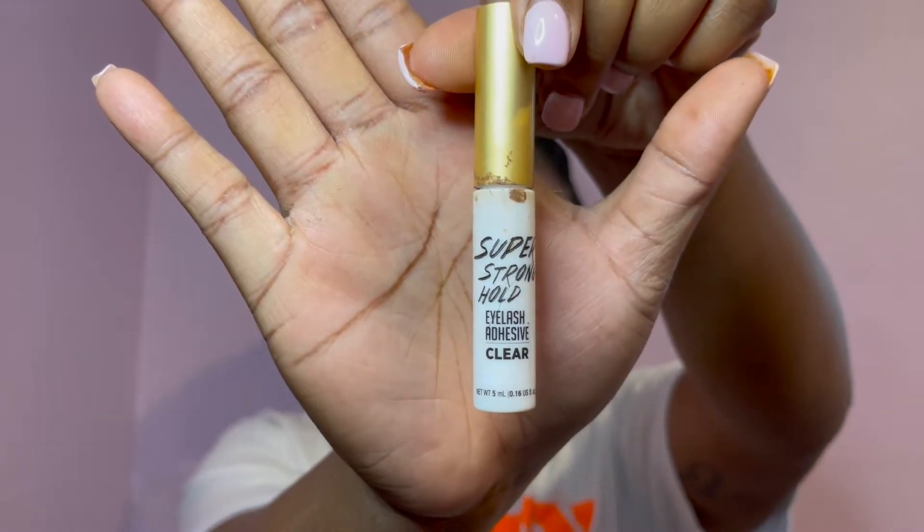I use my super strong hold eyelash adhesive — yes, it says eyelash adhesive, but y'all know how we gotta make stuff work. Since my eyebrows aren't done, I want them laid down, so I'm going to place a little bit on each eyebrow and brush them up so they stay in place. Keep in mind I'm not an experienced makeup stylist — I've been doing my own makeup for almost a year, taught myself, just a few tips here and there.